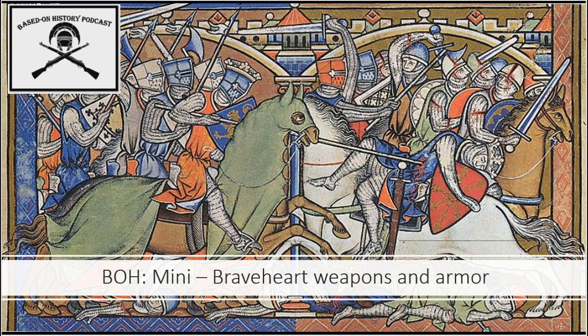Those are just some of my thoughts on the weapons, armor, and tactics from the Scottish War of Independence and the movie Braveheart. If people like this and I get some good feedback, we'll move on to the next one — we'll move on to Tombstone and talk about some of the guns and tactics involved during that time period and in the movie. Then we'll just kind of catch up to where we are on the full episodes, and as more full episodes are produced, I'll come out with these Based on History minis involving weapons and tactics. I hope everyone's doing well — don't forget to like and subscribe, follow us on Spotify and Instagram, and help us out building the brand. I'll see y'all next time — adios.